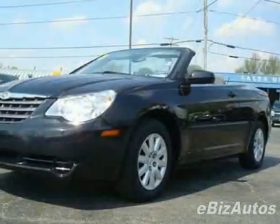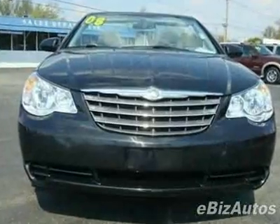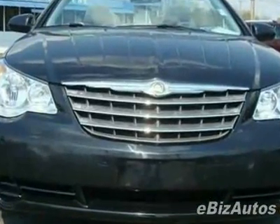Take a look at this 2008 Chrysler Sebring. This Sebring has just under 41,000 miles. For your protection, a warranty is available for this vehicle.